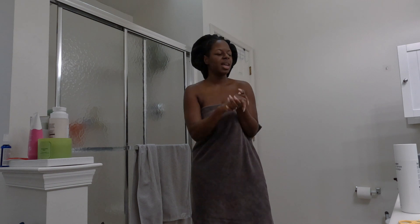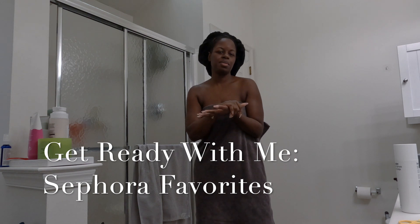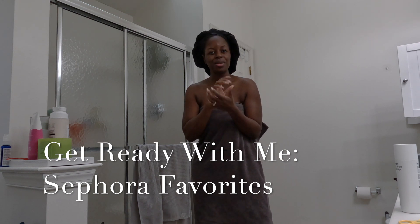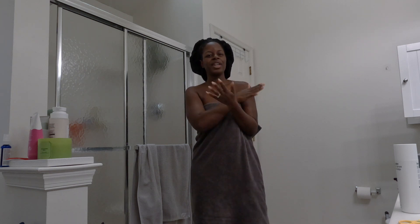Good morning guys, welcome back to my channel. As you can see I am in the bathroom because I just got out of the shower and I decided I was going to share with you some of my favorite Sephora products because they have a sale right now and I'm hoping you can take advantage of it the way I have. I figured I would share by showing why I like these products, how I use them and how they might be able to benefit you.